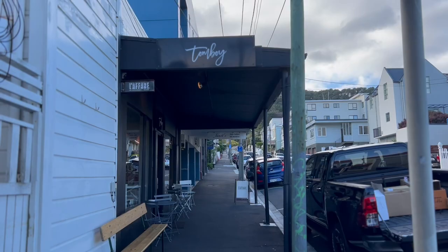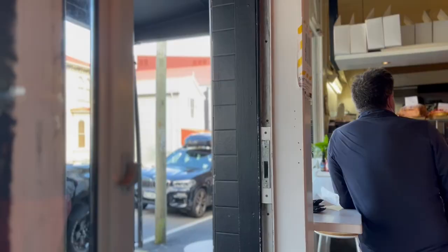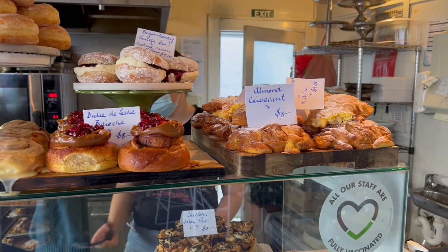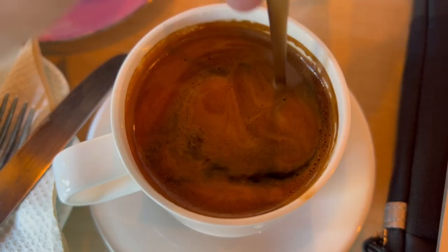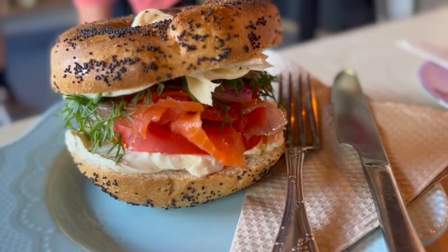Our first stop on the coffee tour is Tomboy. I love this place because it's actually really close to where I live and they genuinely have the best selection of cabinet food. All their bread is to die for — if you get the chance to try it, you have to. I usually get an Americano and some form of sandwich.